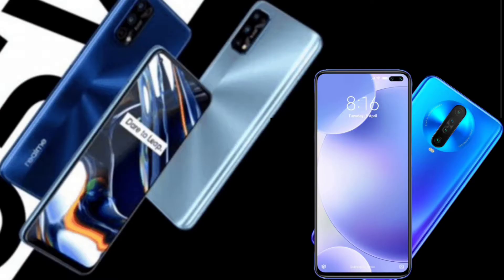The major difference between the Realme 7 Pro and POCO X2 is the display size and type. The POCO X2 has a larger 6.67 inch full HD display.